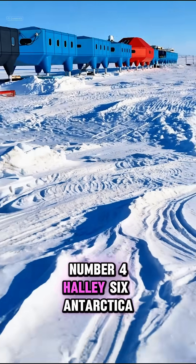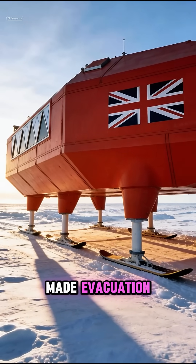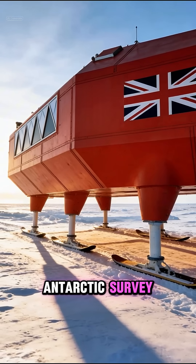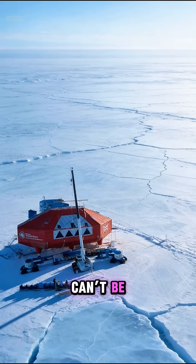Number 4: Halley 6, Antarctica. Built on the floating Brunt Ice Shelf, new fractures made evacuation during winter impossible. The British Antarctic Survey stopped year-round occupation. The station is abandoned seasonally because rescue can't be guaranteed.